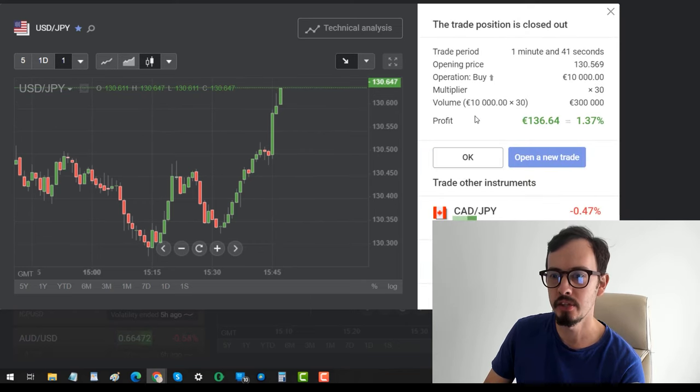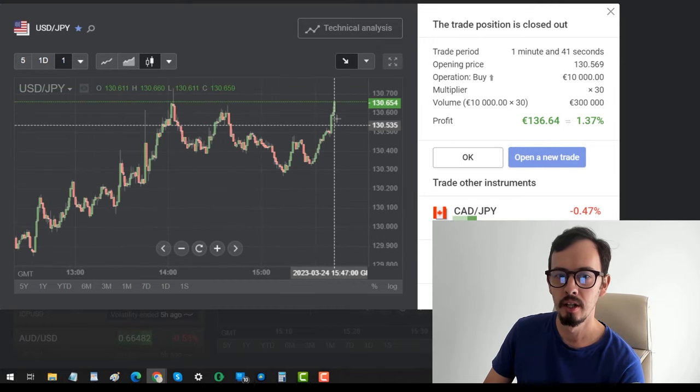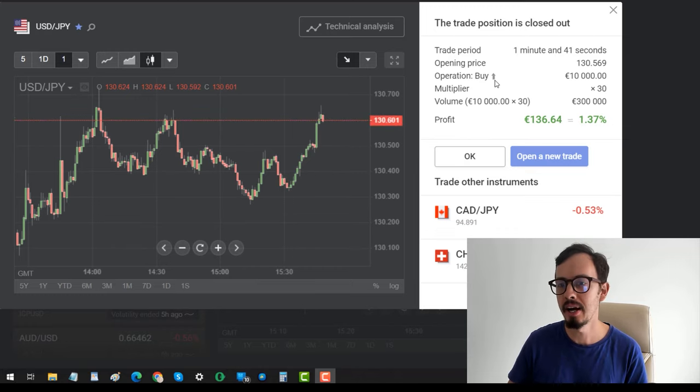Let's close the trade. One minute, 41 seconds — and now we can look for our next trade. USDJPY is going down from this point forward. Really nice, quick scalp: 136 EUR 64 cents.